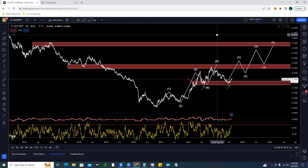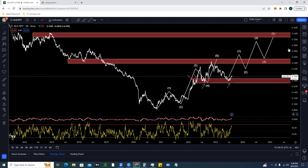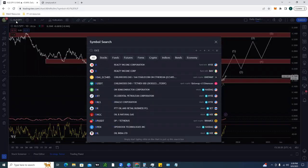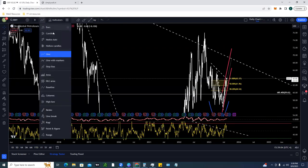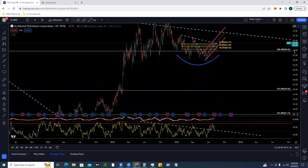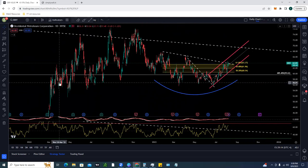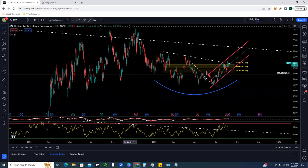A lot of people don't seem bullish on energy, but Warren Buffett has been buying a ton of OXY. He's been buying at around the $60 price level for a very long time. Looking at OXY on the daily chart, since 2022 it's really been ranging — lows of $51 up to highs of around $76–$77. To me, we're starting to form a nice rounded bottom.